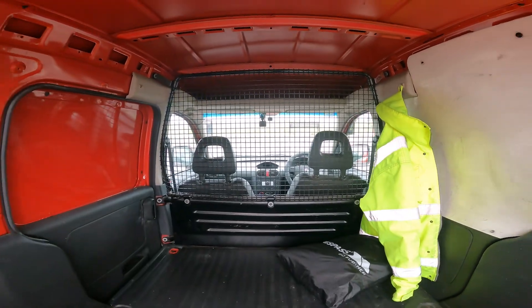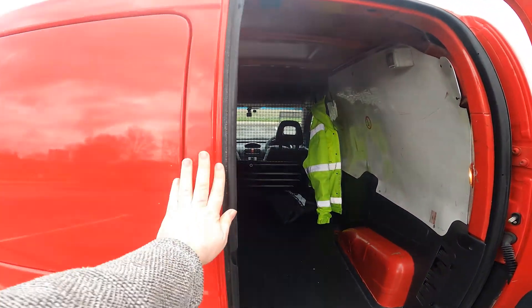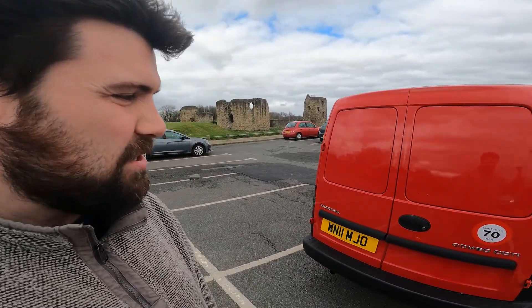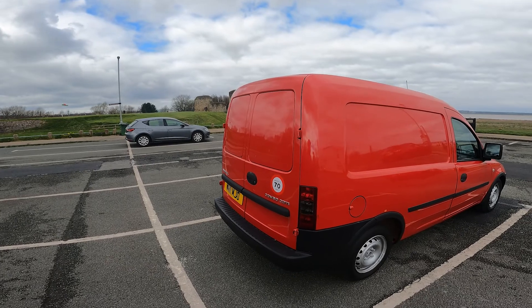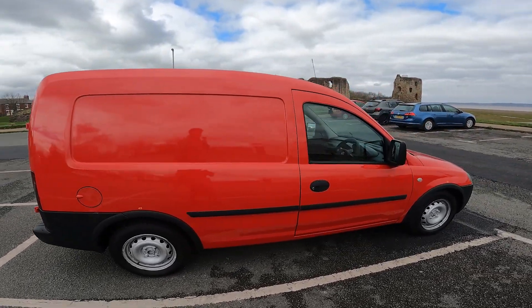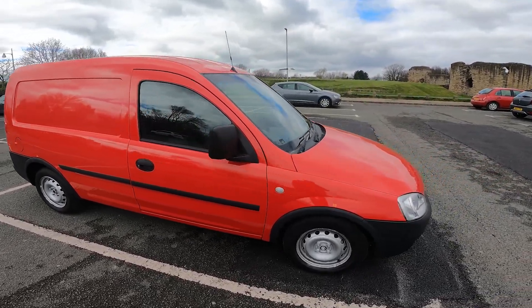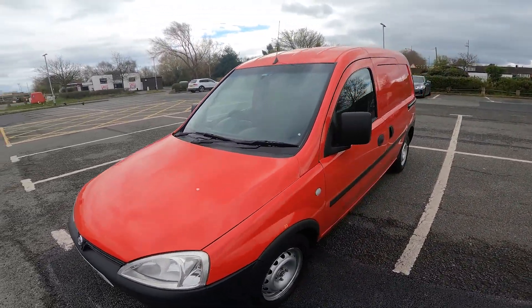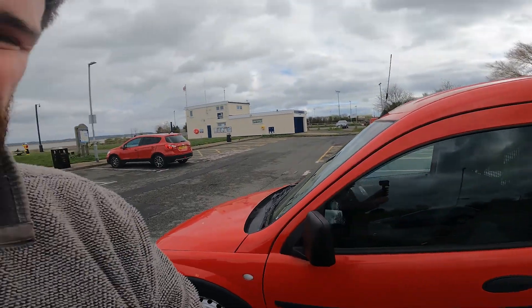Hello! Yes, I bought a van, as you can see. It is a Vauxhall Combo van, 2011, 1.3 liter diesel. As well as being converted for being a camper, it will also be my new daily. So I'll be using it to get to work, go home, and spend weekends away in.